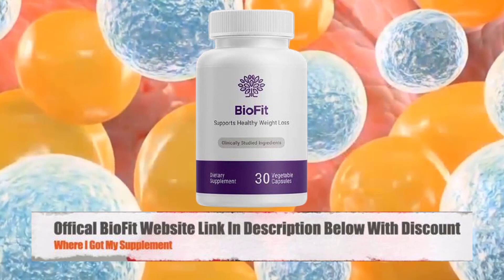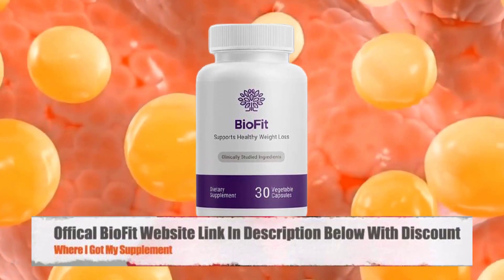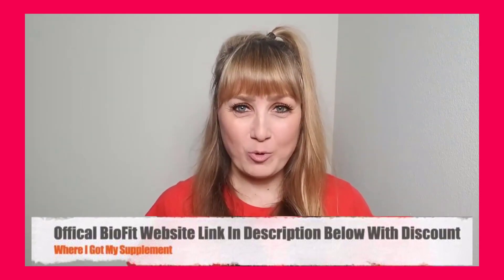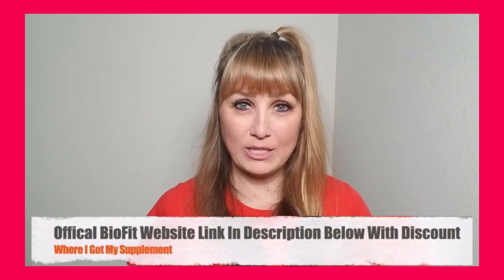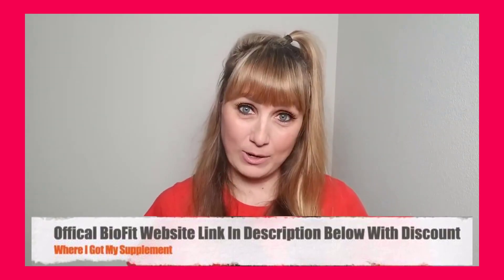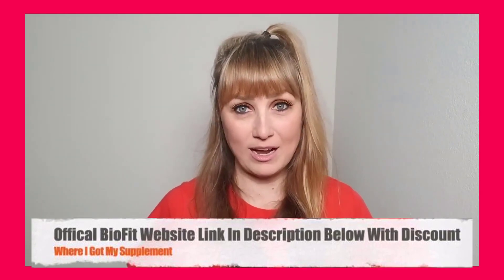Let's get started by making sure everyone watching knows exactly what BioFit probiotic is and how it works. BioFit probiotic is a weight loss supplement that uses the best natural ingredients and combines them in a unique recipe to fight against weight gain, disturbed sleep, low immunity, and impaired cognition.